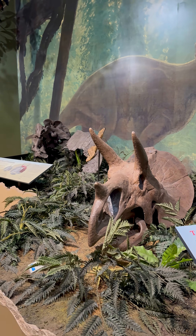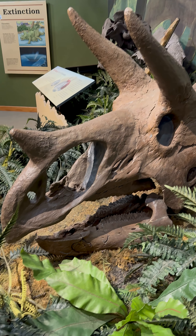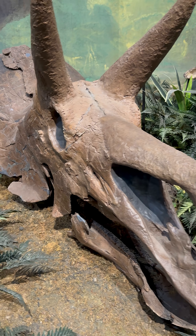This Triceratops skull is actually genuine — it was found in the park. Most of this skull is real. The only parts that are not are the nasal area, the front horn, and the right side horn. It looks like they're a slightly different color, but all the rest of that skull is the real thing.